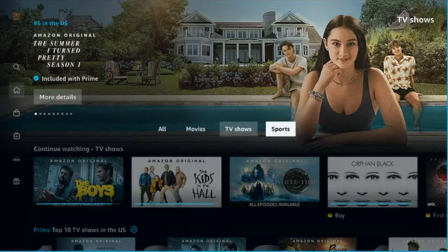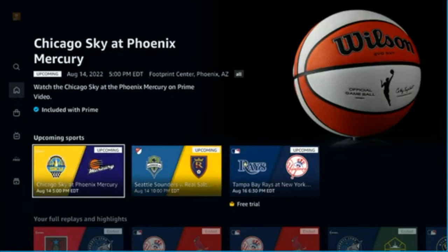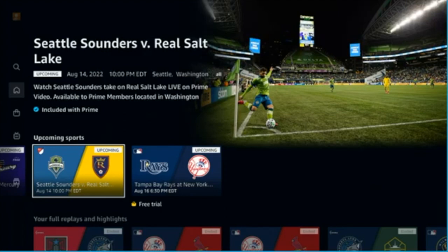When you jump into Sports, you start seeing how Amazon is trying to focus on this going forward. Amazon, Apple, and others are really getting into live sports and signing contracts with various leagues.